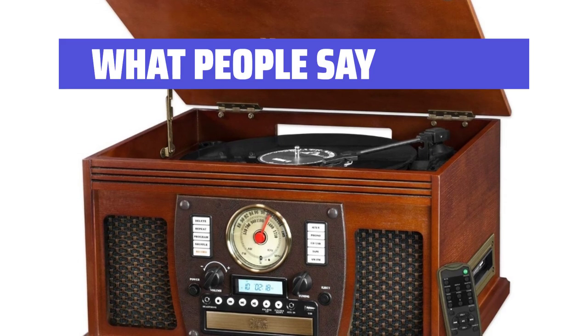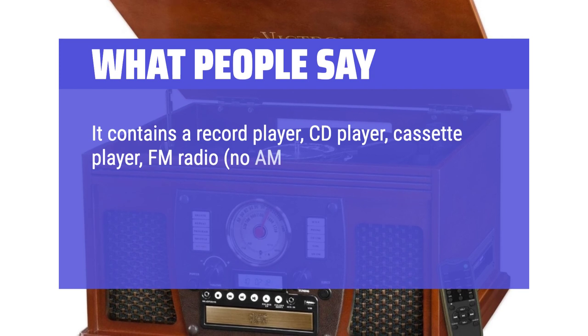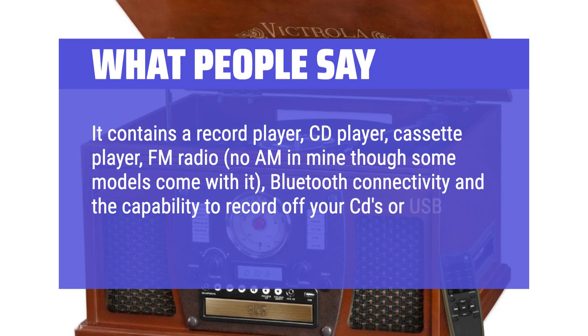What People Say: It contains a record player, CD player, cassette player, FM radio — no AM in mind, though some models come with it — Bluetooth connectivity, and the capability to record off your CDs or USB.